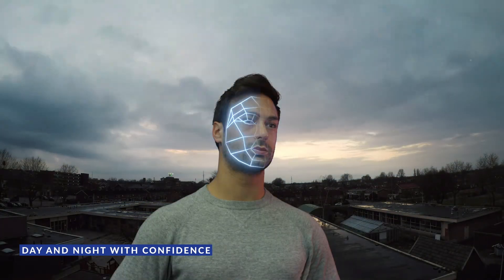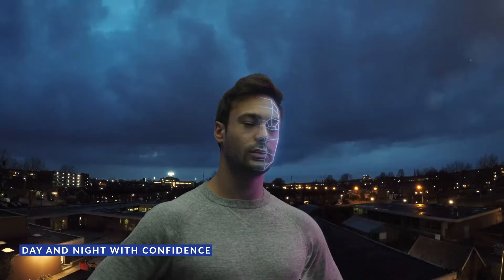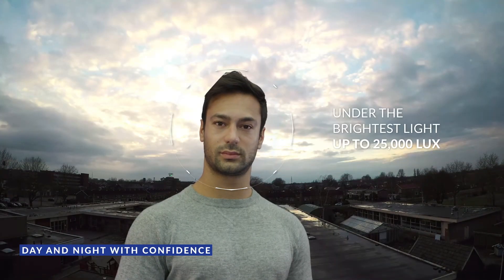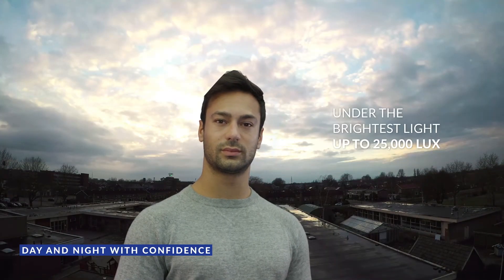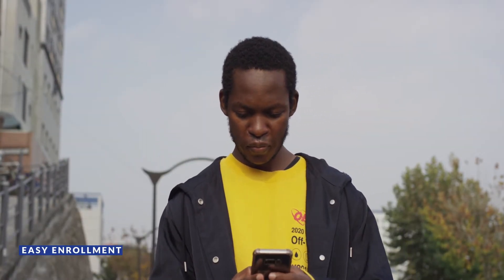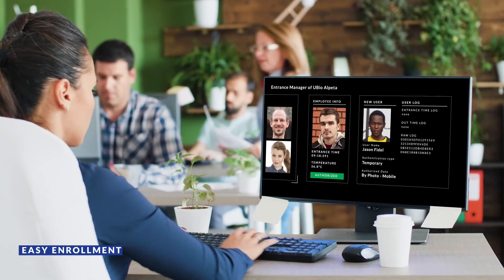Ubio X-Face provides fast, accurate face authentication function — even under the brightest light, up to 25,000 lux. Its easy enrollment method will allow you to enroll users by taking a photo and uploading to the server.